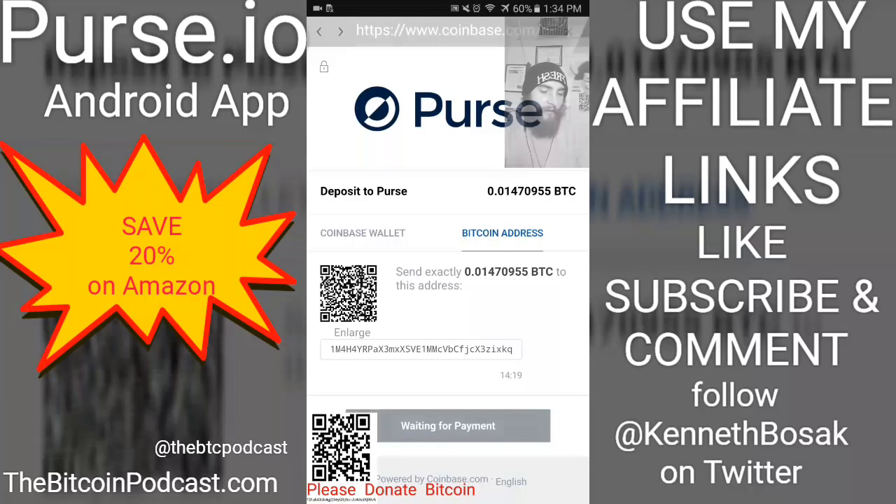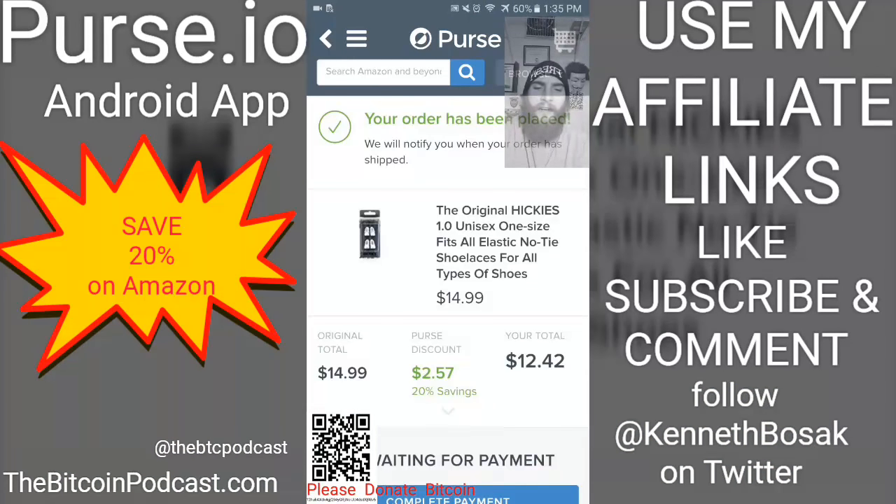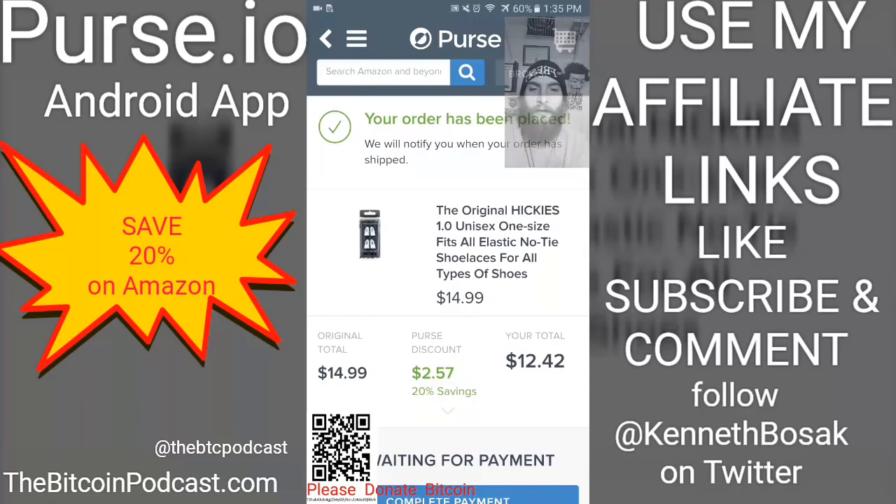All I have to do is scan that code and it should put everything together for me. Yep — all I have to do is hit Send. Sent successfully. And there you go, I just paid for it. I guess they're having a tiny issue with that linked account, but as you can see it's not a big deal.